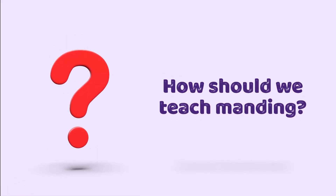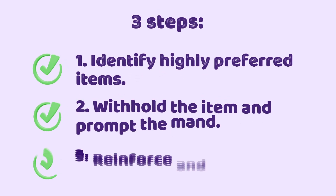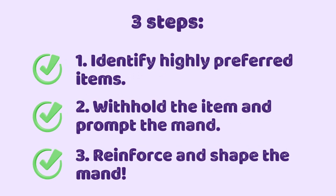How should we teach manding? There are three steps to teach manding. Number one, identify highly preferred items. Number two, withhold the item and prompt the mand. And number three, reinforce and shape the mand.